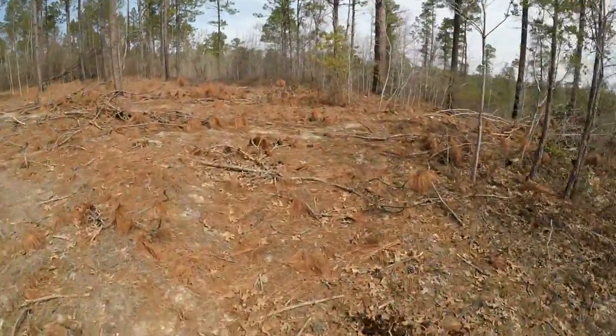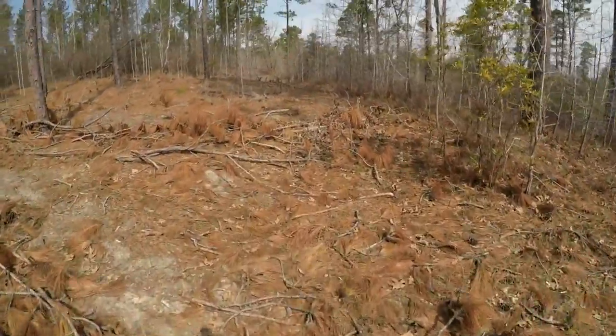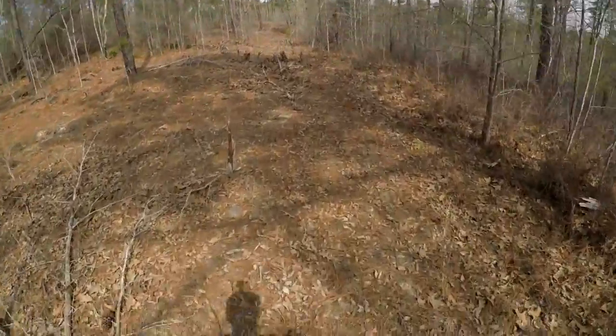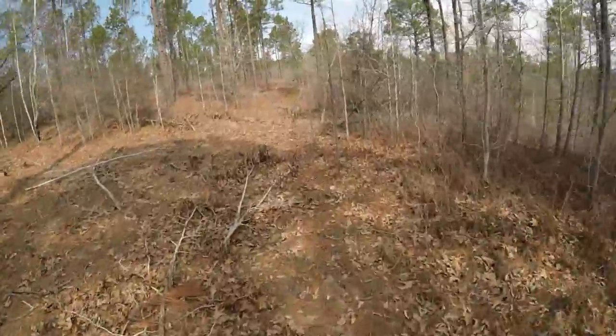This got logged pretty recently, I guess. This trail here is a little different than what I've been riding, and on the map it looks like it goes a long ways.